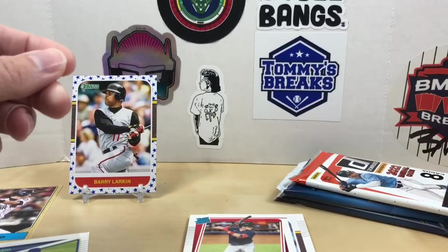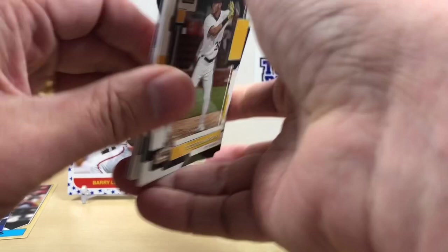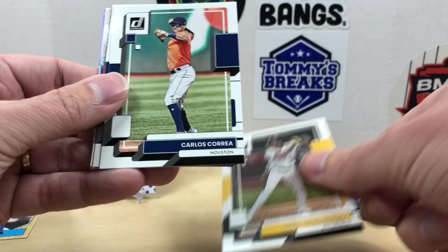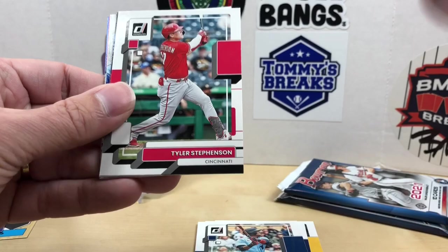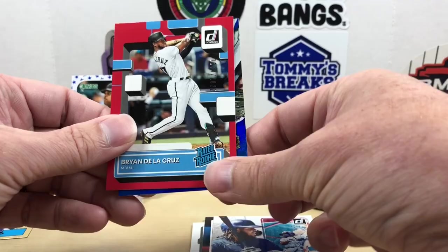Let's do 2022 Donruss. We got Tucupita Marcano — I don't think I've seen his name before — Carlos Correa, Jorge Polanco, Tyler Stephenson again, an '88 retro Mike Piazza, Diamond Kings Vladimir Guerrero Jr. Our red parallel is a Brian De La Cruz rated rookie, and our blue is a Casey Mize Diamond Kings.